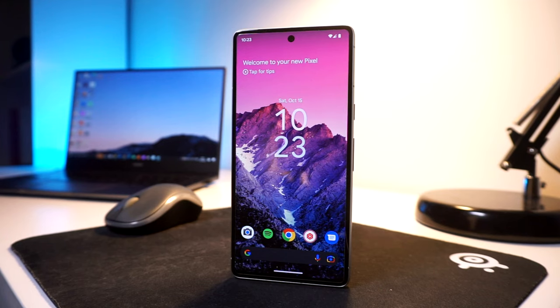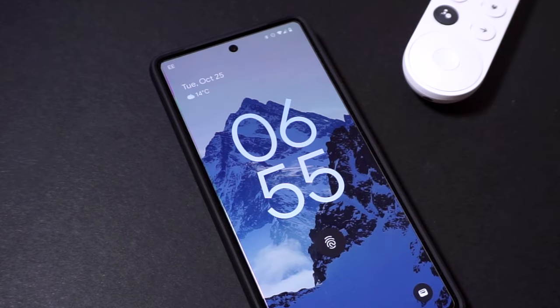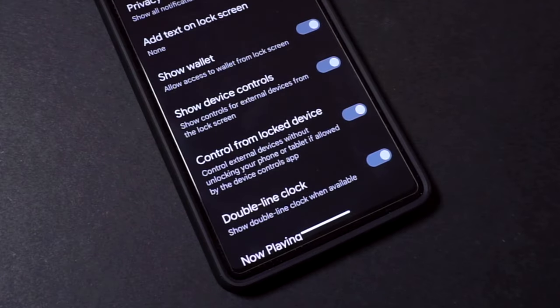You can also change the way your lock screen looks on your Pixel 7 by heading into your Settings app, going to Display, Lock Screen, and Double Line Clock to change the appearance of your clock on the lock screen. For Smart Home Controls, you can head to Settings, Display, Lock Screen, and Control from Locked Device to gain access to your smart devices without fully unlocking your phone.